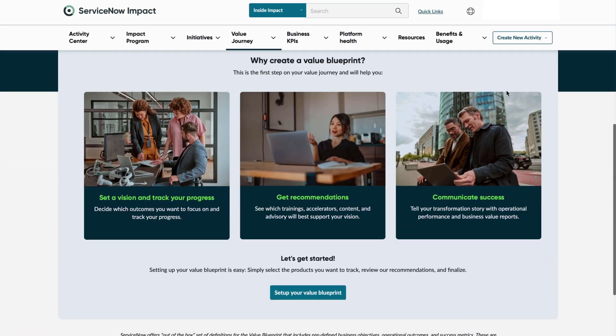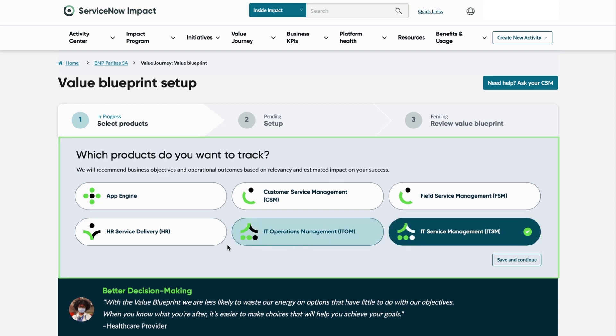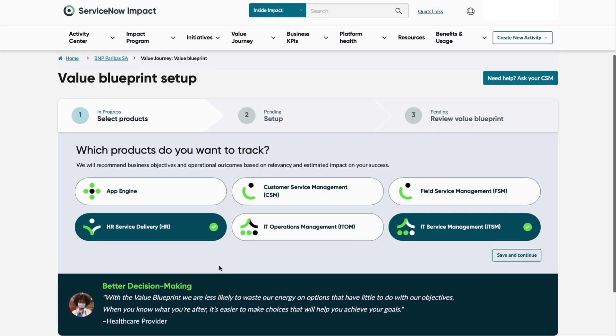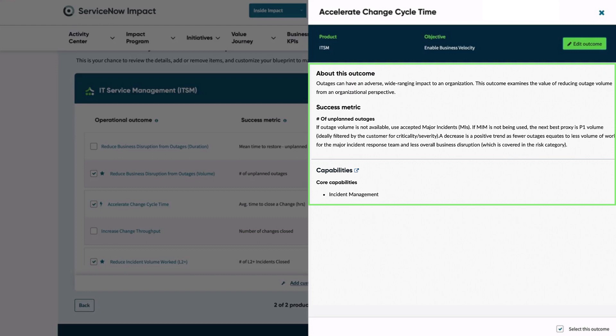Second, set up your Value Blueprint in Impact. Impact provides an easy-to-use interface to set up and manage Value Blueprint. Users can select products, set up outcomes for each product, and finalize their Blueprint. You can learn about each outcome, related success metrics, and core ServiceNow capabilities to achieve the outcome.